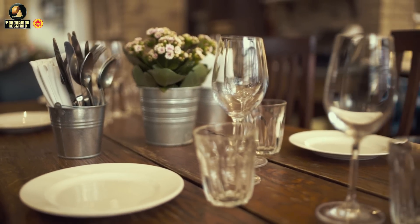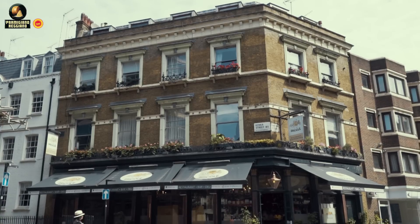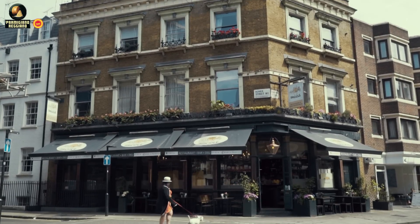When it's a very nice day we've got some seats outside, which can seat about 15 people. So altogether about 120.